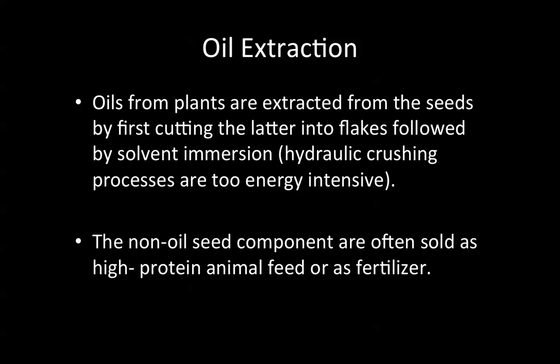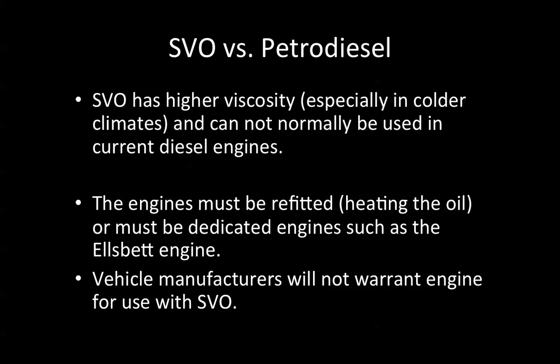When you look at straight vegetable oil (SVO) versus petrodiesel, SVO in general has higher viscosity — especially in colder climates — and cannot normally be used in current diesel engines. You would have to adapt it by heating it or changing the compression. The engines would have to be refitted, and the alternative is heating the oil, or it must be used in a dedicated engine such as the Elsbeth engine.